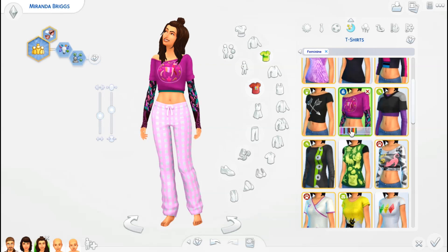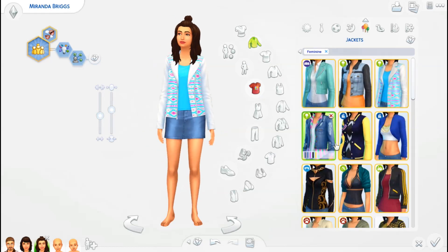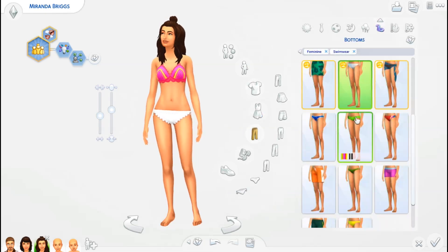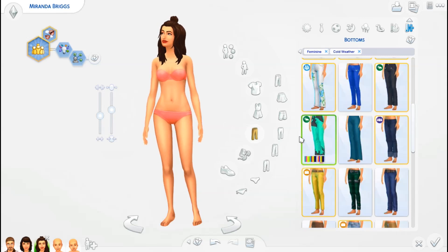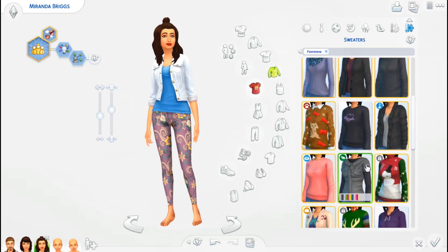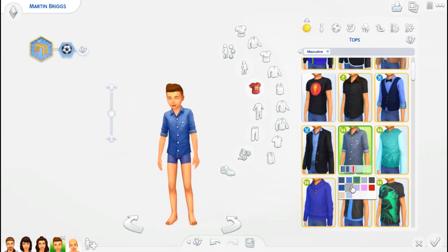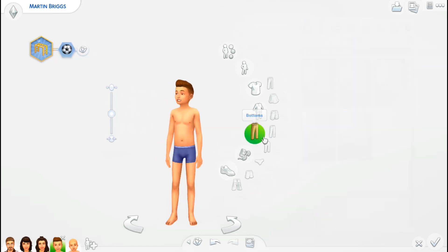Then we have the child Martin. He's super sporty — a typical kid who loves playing outside, getting dirty, playing on the jungle gym. I put him in the Scouts as well. He takes after his dad a little bit — he's actually very smart, not just a stereotypical jock. He's also into Void Critters, which I figure he picked up from his dad Harrison, who's very into gaming and video games.